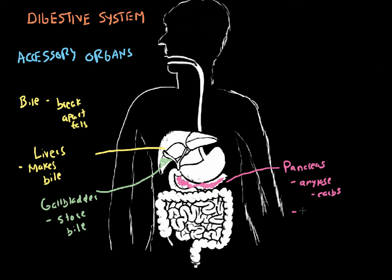The pancreas also releases lipase — it sounds like lipids because it will break down fats. Also in the small intestine, the pancreas releases trypsin, and trypsin will break down proteins further. Another thing it releases is bicarbonate.